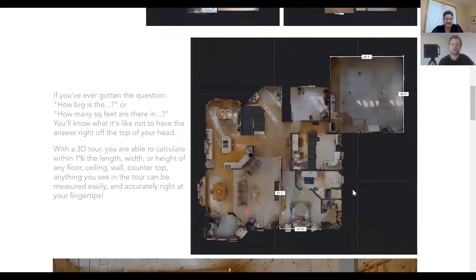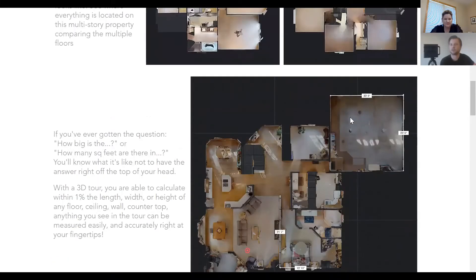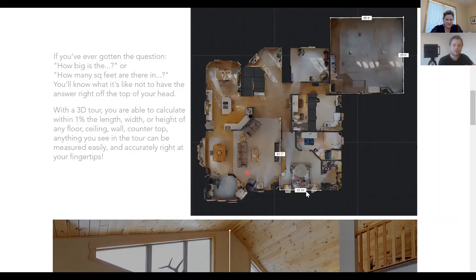Another cool thing this camera does is measure space along with taking pictures. Anybody who clicks onto the 3D tour can take measurements. If you've ever wondered how big the garage is or how big the master bedroom is, you can look at the floor plan and take a measurement. Just by clicking here, I can see the garage is 23 feet by 23 feet. You can also step into the garage on the tour and measure the ceiling height to get a full square footage. This wall here is 21 feet and 7 inches — say you had furniture you wanted to put on it. The main bedroom is 12 feet by 10 inches.